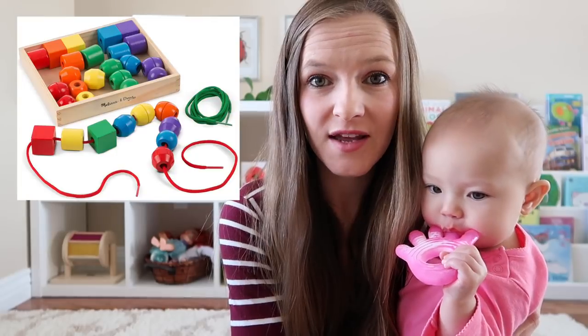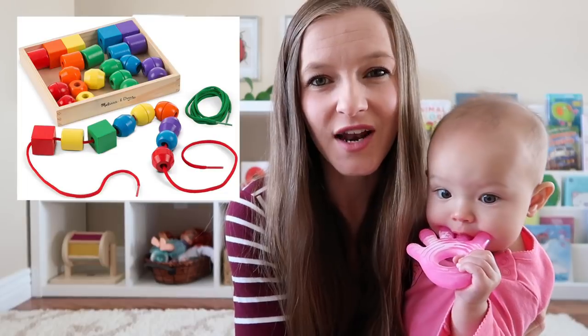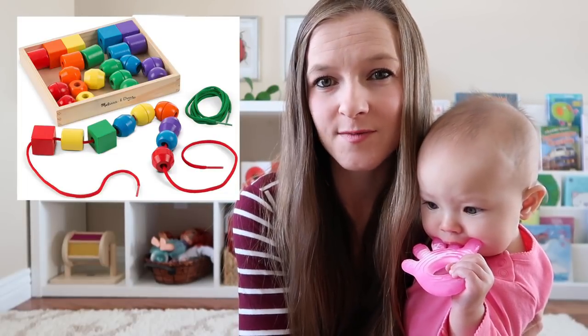For older one-year-olds getting closer to the two-year mark, you can also offer a set of lacing beads as they can practice putting the little string through the holes on the beads. You just want to make sure they are chunky beads — not really tiny ones — because their fingers are not quite ready for the small ones yet.